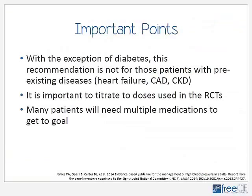Some important points: with the exception of diabetes, this recommendation is not for patients with other pre-existing diseases or compelling indications such as heart failure, coronary artery disease, or chronic kidney disease. The panel also made a big point that we need to titrate to doses used in the randomized controlled trials, and many patients will still need multiple medications to get to goal. The argument of which medication is better is often moot because most patients are going to need two to three drugs anyway.